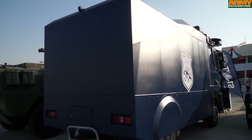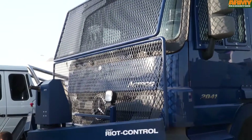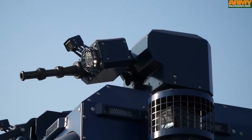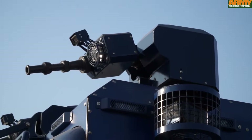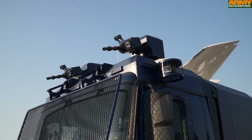The Riot Control Vehicle is especially designed to provide a range of non-lethal options to disperse protesters in situations of civil unrest and violent protest. The vehicle is equipped with powerful remotely operated multi-directional water cannons and a water tank capacity of 6000 liters.